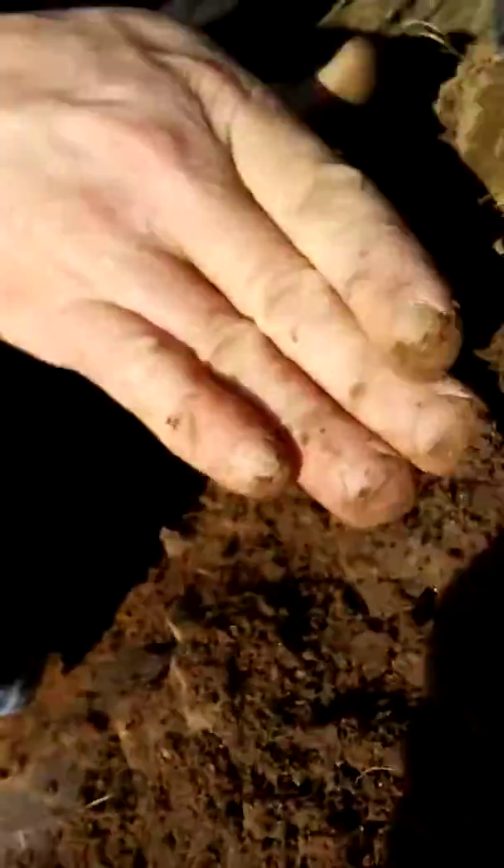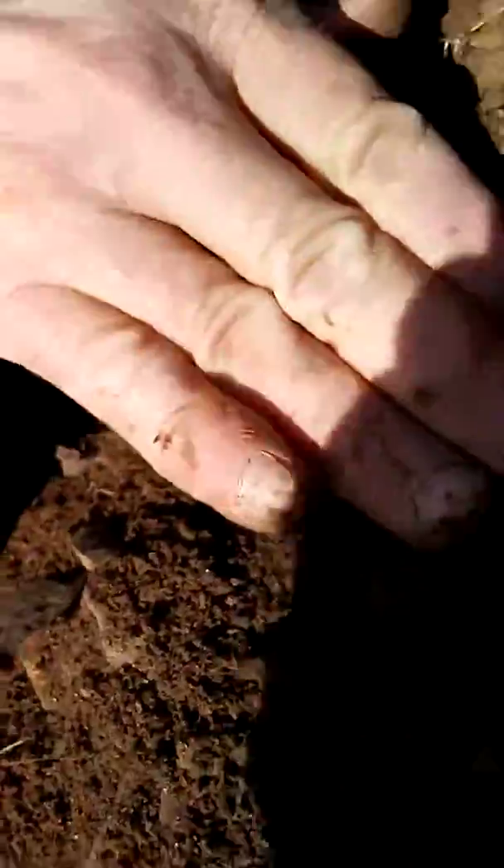See? You videoing this? Oh, whoa — you see that? It's just sitting right on the top surface of all this rock.